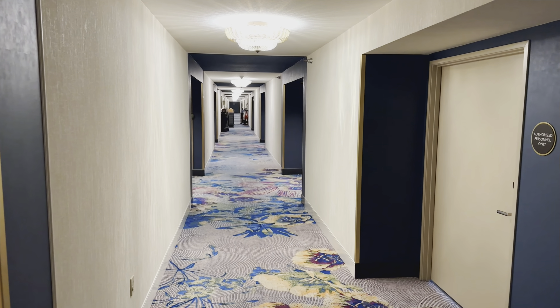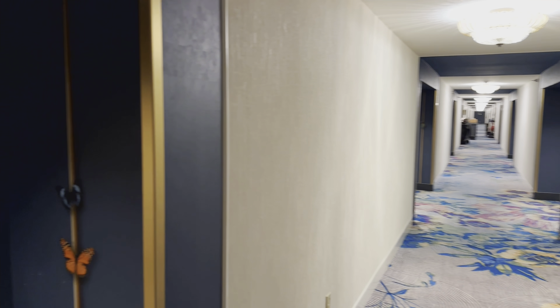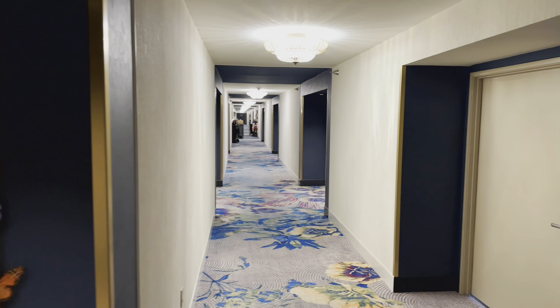What is up everybody, Trippin' Ain't Easy back here in fabulous Las Vegas. Today we are staying at the Park MGM. We're all the way down here at the end of the hall — should be pretty quiet down here. I'm gonna go ahead and give you a room tour of our two-bedroom queen.